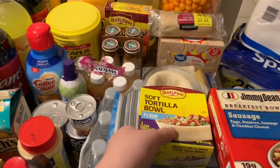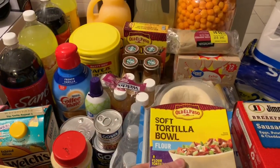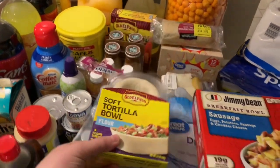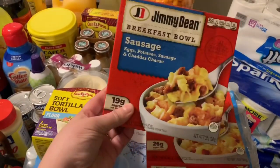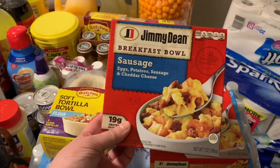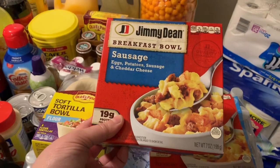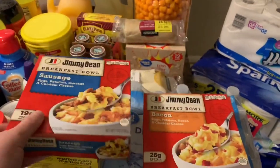I also got the El Paso soft tortilla bowls to go along with those. And for breakfast, I got the sausage, potato, and cheddar cheese breakfast items, and the bacon one as well.